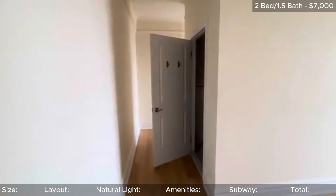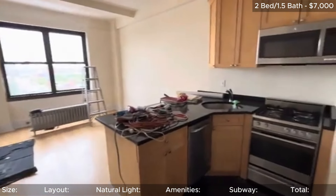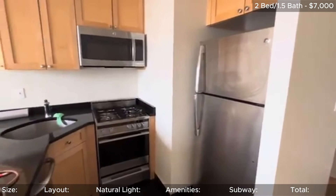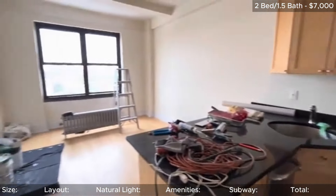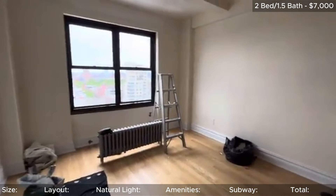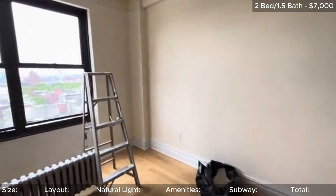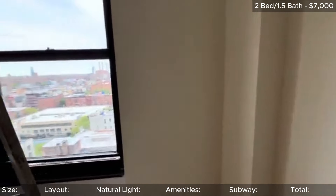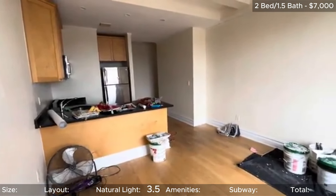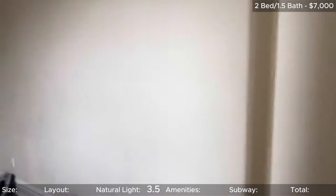Next up is a 2 bedroom, 1.5 bath at 10th and 2nd that was listed for $7,000. New York tends to fit apartments anywhere, and sometimes that results in apartments that have long hallways before you even hit the living space — this unit is no different. Because of the long hallways, that does affect the natural light. Thankfully, every room has decent windows, but it's just harder for those windows to properly light up the entire space. I still think it deserves at least 3.5 stars for light, because the windows do light up the rooms they are in and they're all decent sized. I just really don't think I can give it more than 3.5 stars because of the darker hallway.